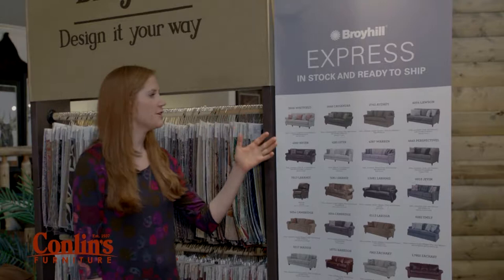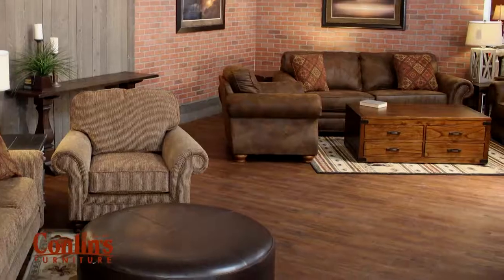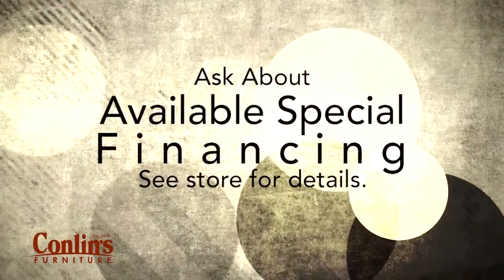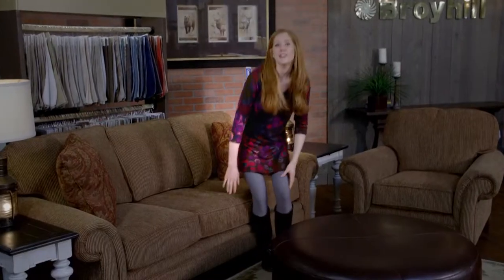Custom order using Broyhill Express, a quick and convenient program that allows for fast delivery of your special order. Plus, ask about available special financing. Enrich the look and comfort of your home with new Broyhill furniture from Conlins.